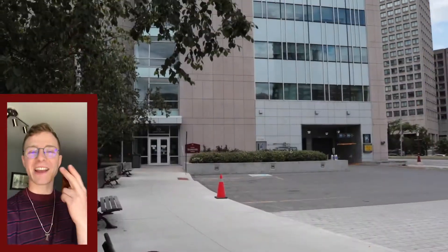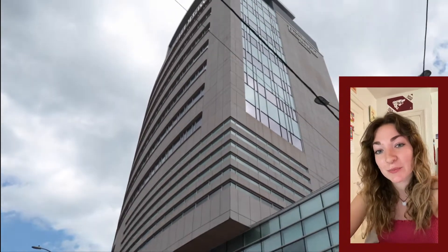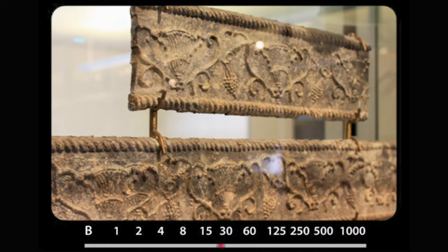The second fun fact is that on the third floor of DMS, we have a museum that is run by the Department of Religious and Classical Studies. L'Université d'Ottawa a son propre musée sur le campus, situé au troisième étage du bâtiment des Marais. Le musée est géré par le Département des Études Classiques et Religieuses et contient des objets du 7e siècle avant Jésus-Christ jusqu'au 7e siècle après Jésus-Christ.